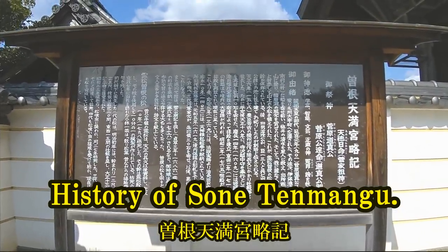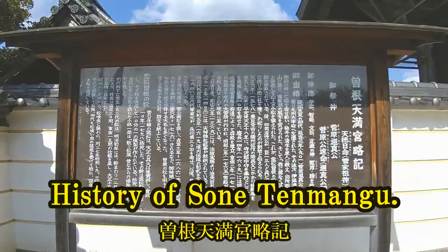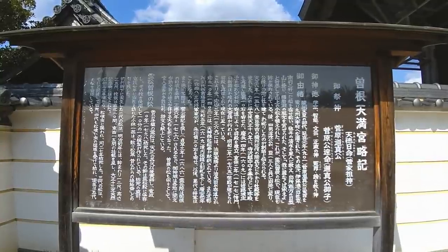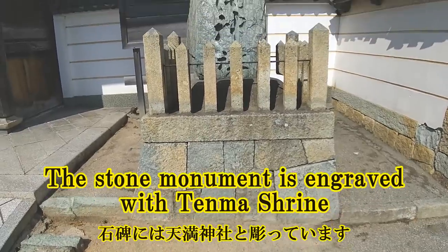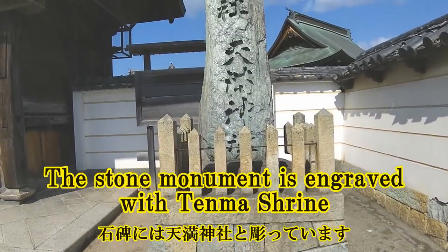History of Son Tenmonggu. This stone monument is engraved with Tenma Shrine.